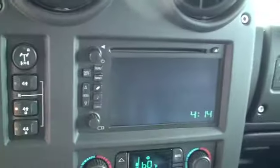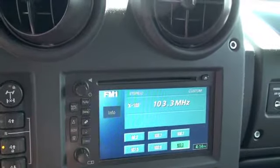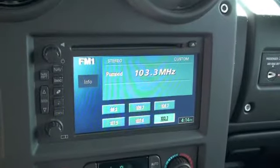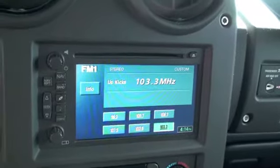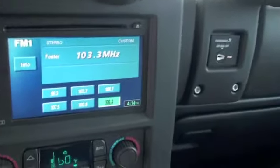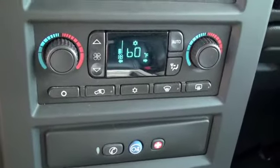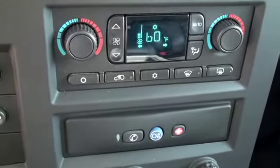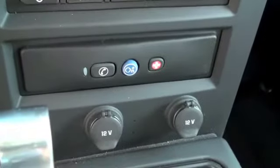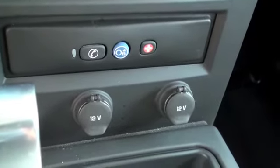Looking at the technology portion, you're going to have GPS navigation, satellite radio, standard AM/FM radio, and a single disc CD player. Down here you'll have dual climate control — separate climate for the driver and front passenger. You're also going to have OnStar, which you can purchase as a package.